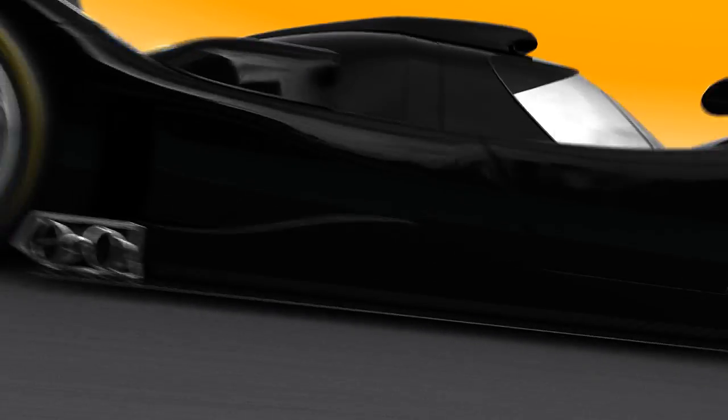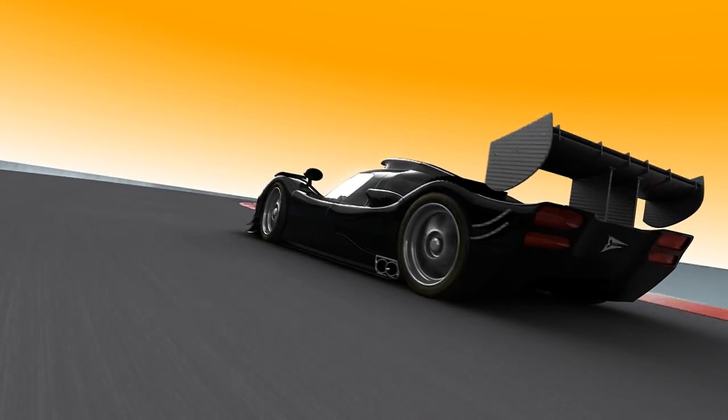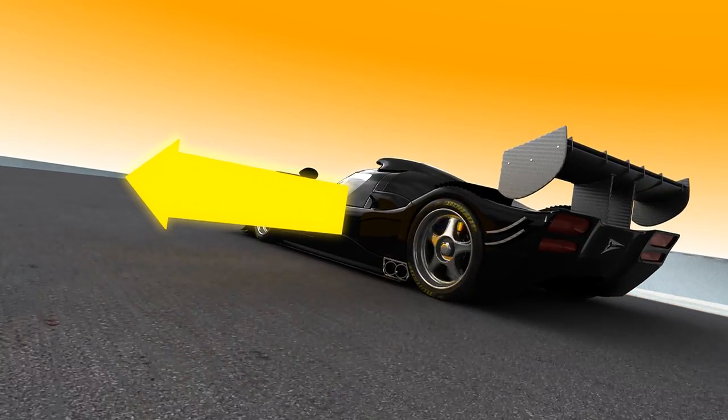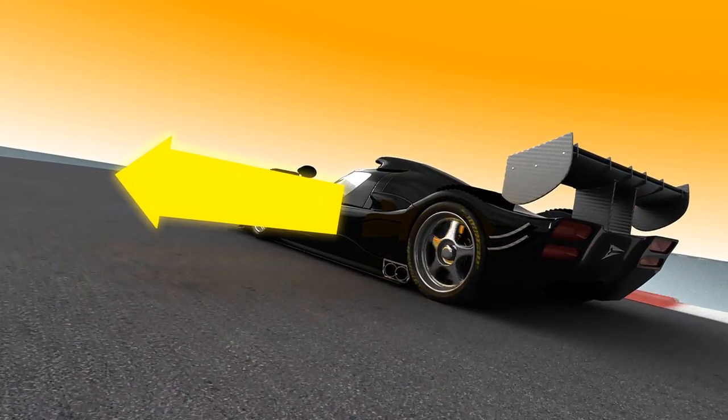So, what are the forces working on the tires and suspension? Let's take a look at the physics. When the driver turns the wheel, mass inertia means that the car would rather go straight on. This force then pushes the car to the outside of the corner.